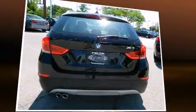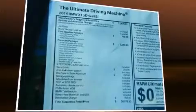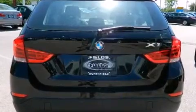BMW ensures the safety and security of its passengers with equipment such as dual front impact airbags, front and side impact airbags, traction control, brake assist, and anti-whiplash front head restraints.